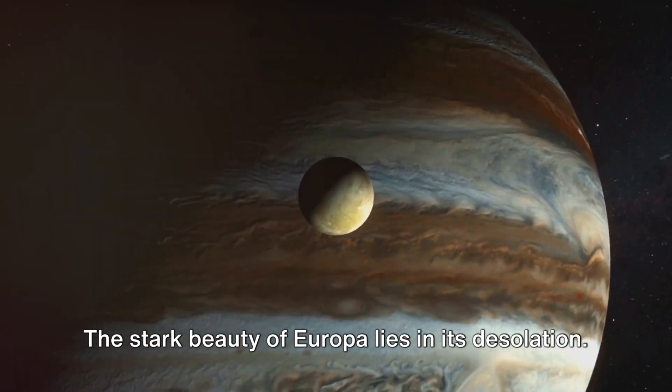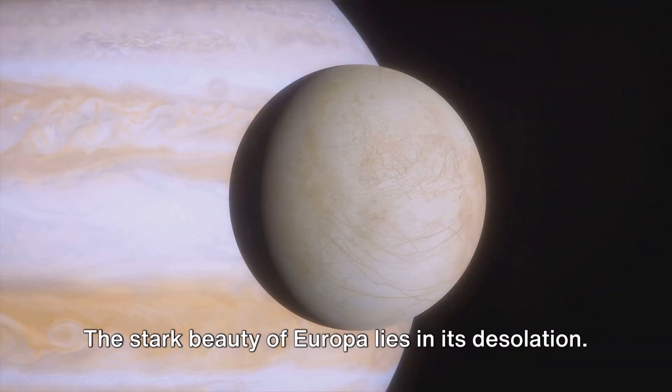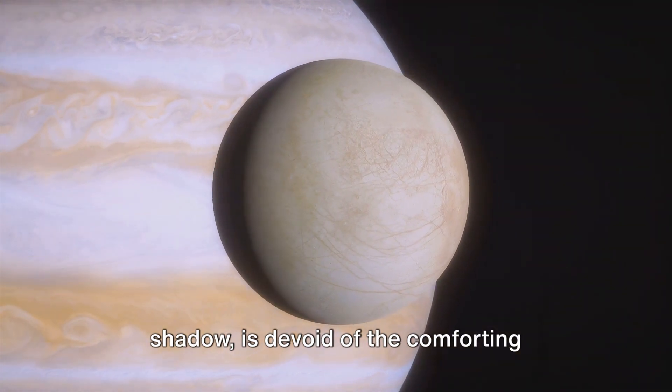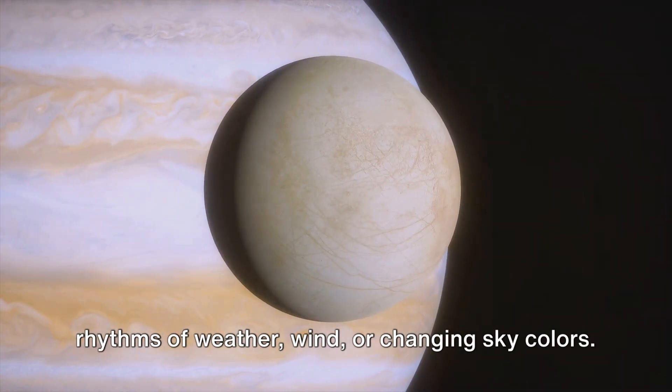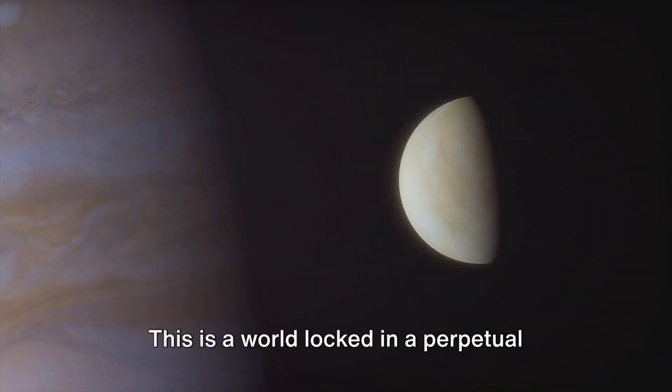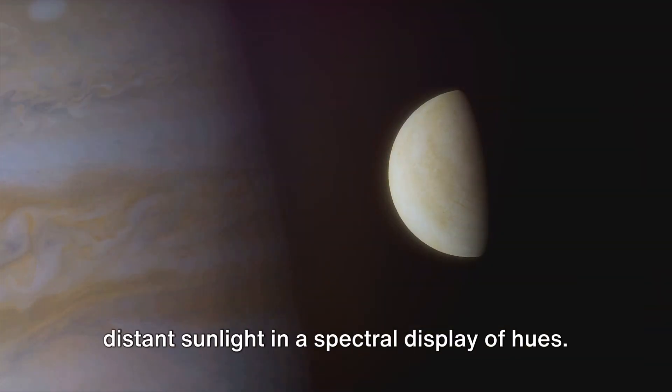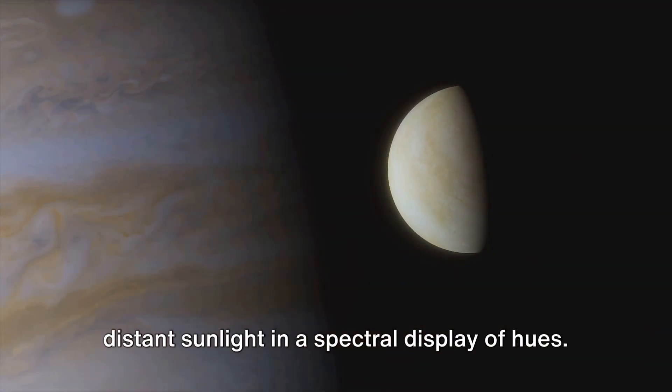Look around. The stark beauty of Europa lies in its desolation. Its surface, a ballet of light and shadow, is devoid of the comforting rhythms of weather, wind, or changing sky colors. This is a world locked in a perpetual winter, its icy shell reflecting the distant sunlight in a spectral display of hues.